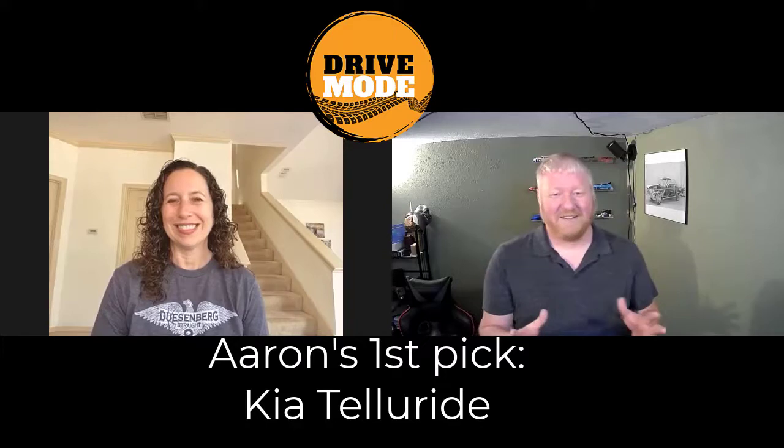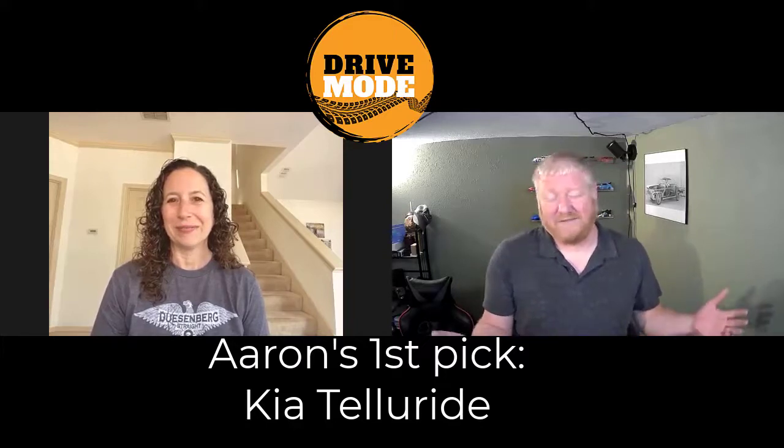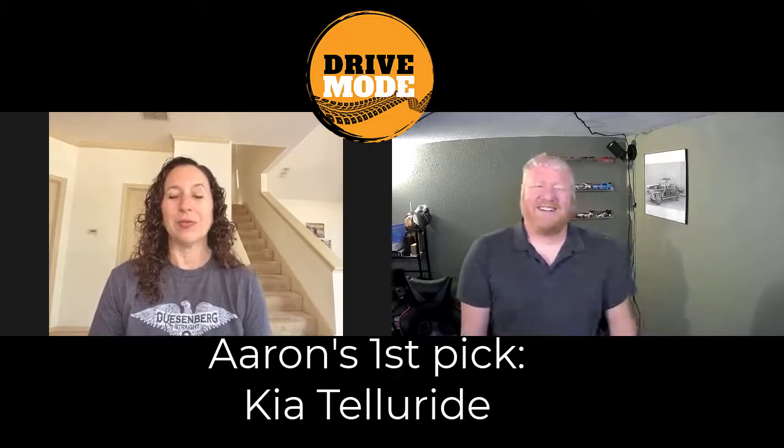Those are great choices. Plus, how do you argue with a seven-year warranty? The only thing I don't care for as much about the Palisade is the gear selector — the button gear selector. I find that sometimes you really have to pay attention and make sure it's in gear. And I have that same issue with Honda vehicles. I don't like the way the buttons are in Honda and Acura. But you get used to that sort of thing. I'm driving a tiny little Ford Maverick right now and I don't like the dial, but you get used to it.